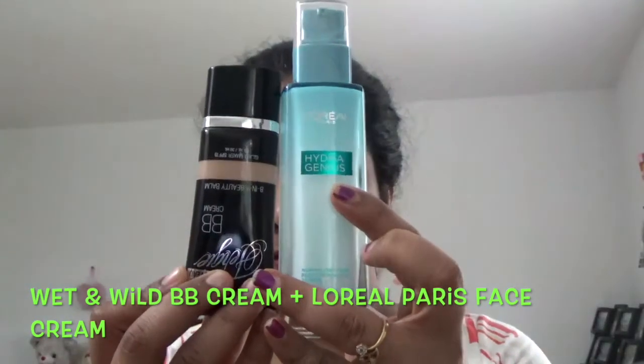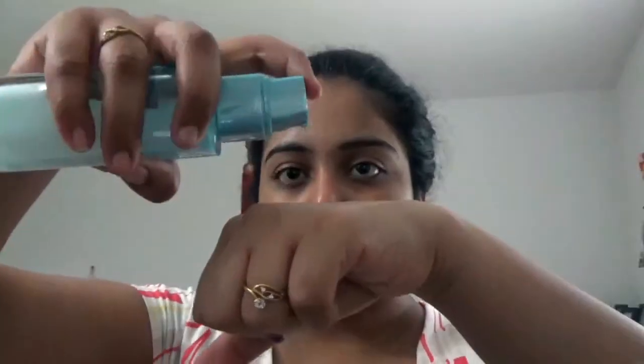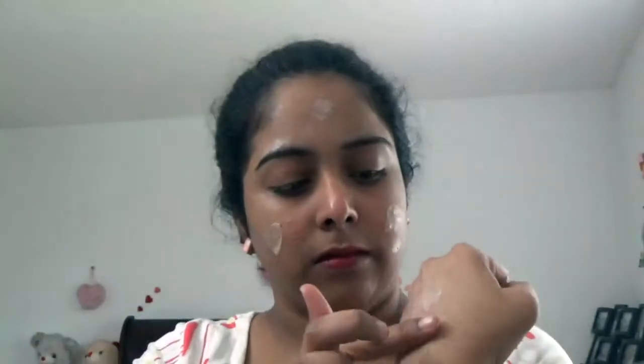In daily life you need extra moisture for your face, especially when going out in summer. Take two drops of BB cream and two drops of your favorite face lotion, blend it well with fingertips, and apply it like a daily face lotion. This gives your face extra moisture and BB cream also provides SPF protection in summer.